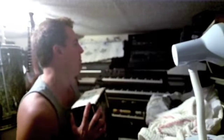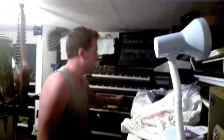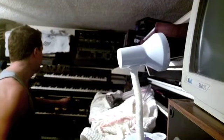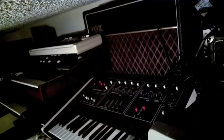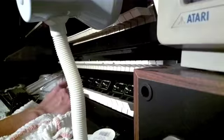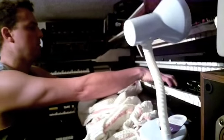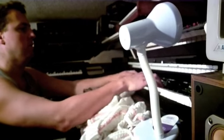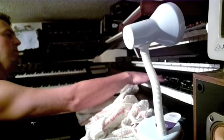Shure SM7B — great mic. MJ used one on Thriller. It's a go-to mic. It's got the ARP 2600. It's a bit of love — need to get to that, really. There's a cool Chamberlain, a Moog Prodigy, an Octave Cat — and my personal favourite... it's not working. It is not working. It's out of tune.